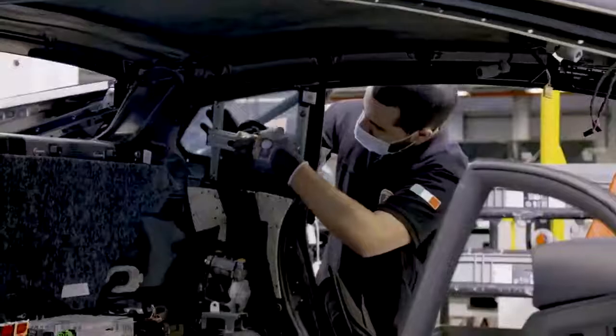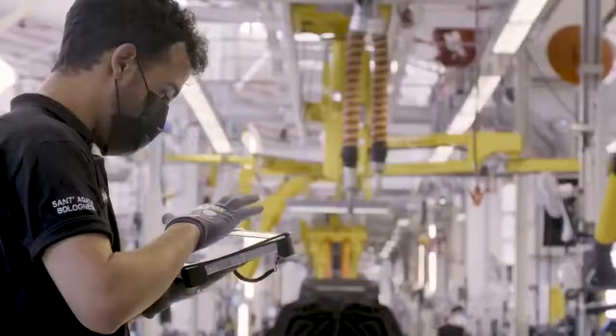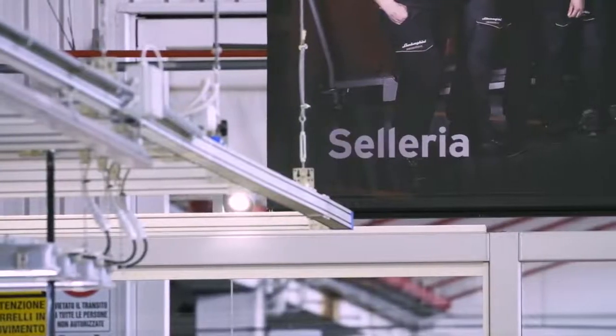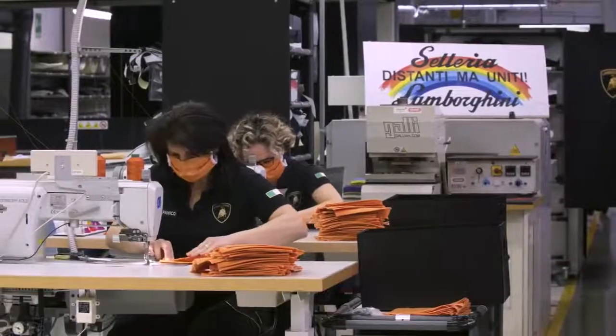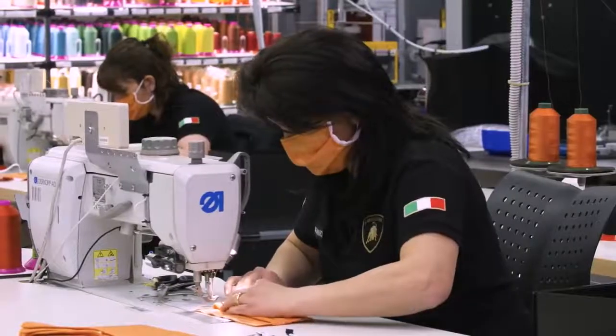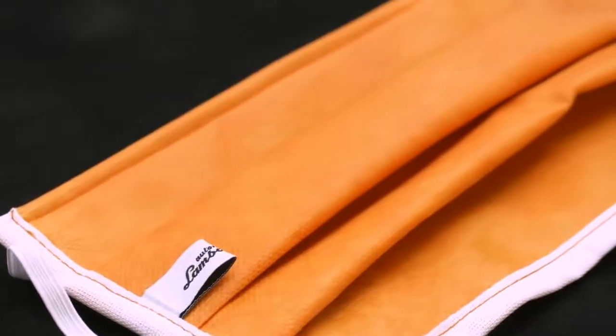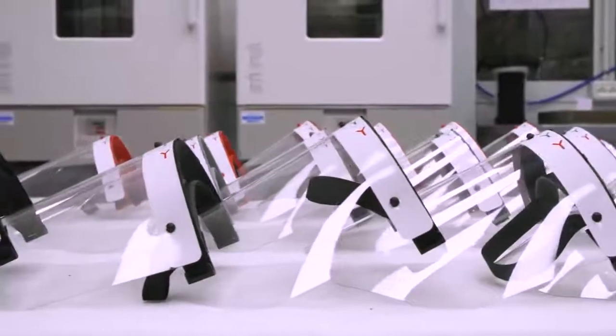During our shutdown we were active in order to contribute to solutions for the emergency. We converted some of our production departments — like our upholstery department in the Aventador line, and our 3D printers — in order to produce surgical masks and protective shields for our Bologna hospitals.